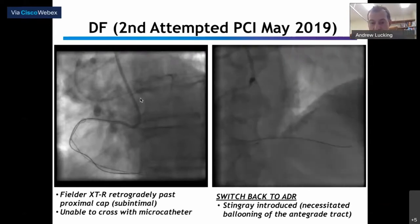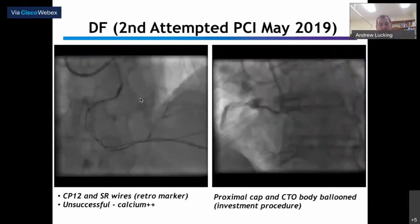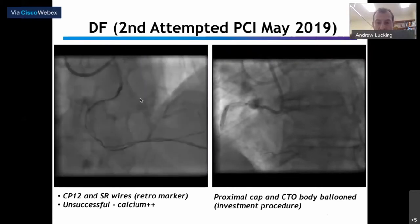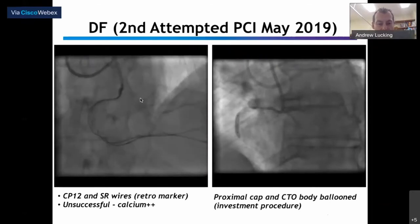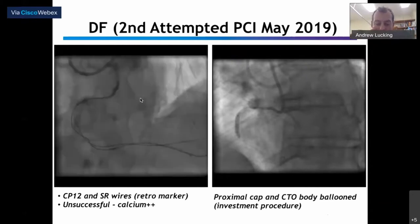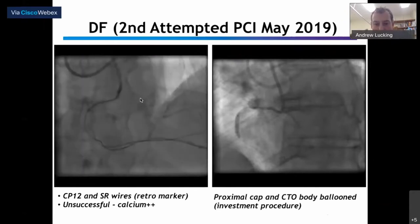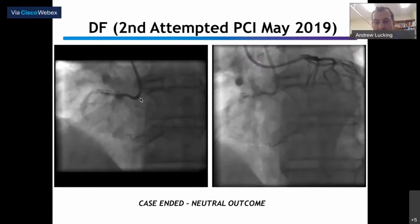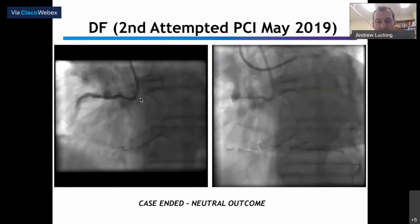We eventually got the Stingray down to the distal landing zone in the distal right, and spent another 30-40 minutes trying to re-enter that heavily calcified landing zone using Confianza Pro 12 wires and Stingray wires, with the retrograde wire as a marker — but ultimately we were unable to re-enter the true lumen. The volume of calcium made it very difficult to even get the wire tip to exit the Stingray catheter. With our tail between our legs, we ballooned the proximal cap, ballooned the body, and ended up with a fairly miserable final appearance — no obvious antegrade channels created.